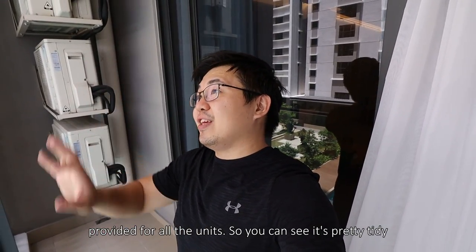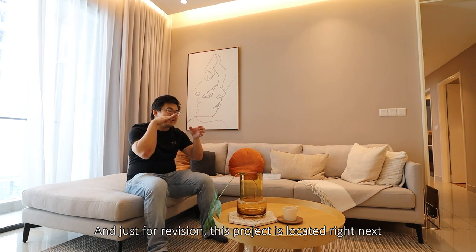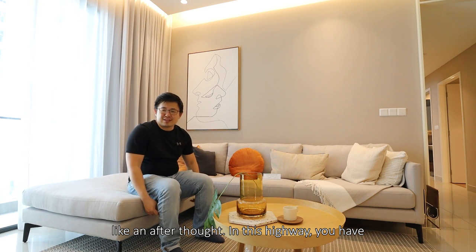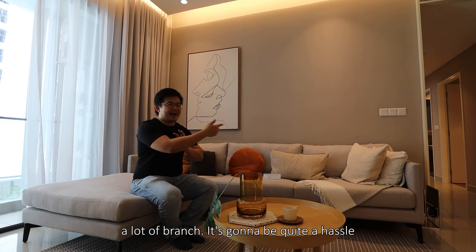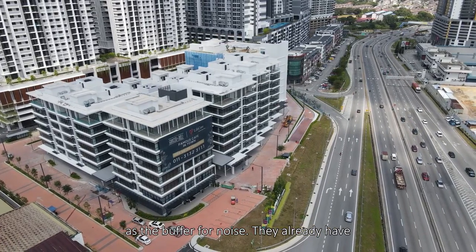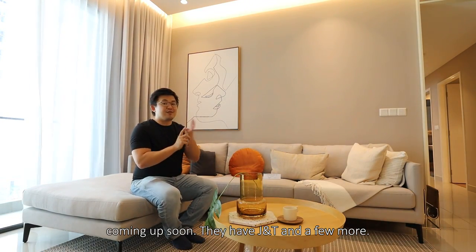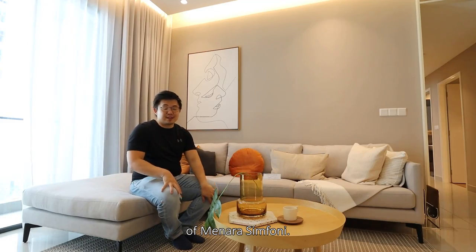Just for revision — this project is located right next to the Silk Highway. It's one of those highways that is somewhat like an afterthought — in this highway you have a lot of branches and it's going to be quite a hassle if you travel. But I'm very glad that in this project they use a commercial area in the front as the buffer for noise. They already have tenants — a medical center coming up soon, J&T and a few more. So within walking distance, you get a commercial area right in front of Menara Symphony.